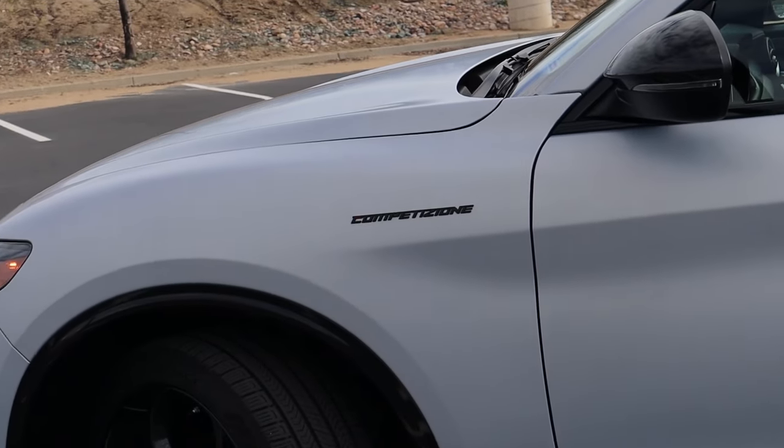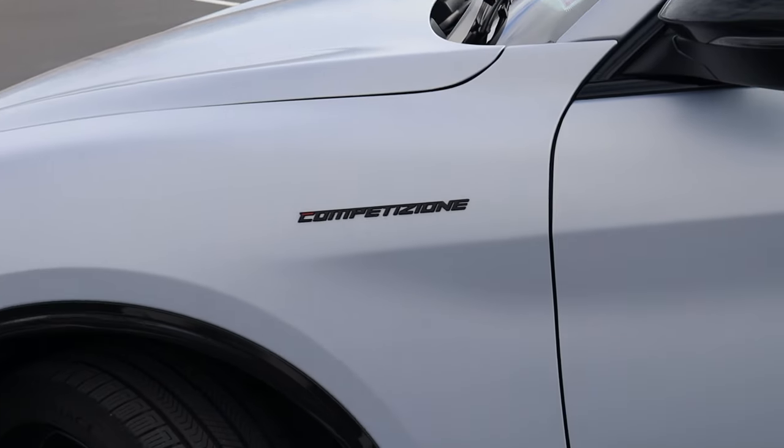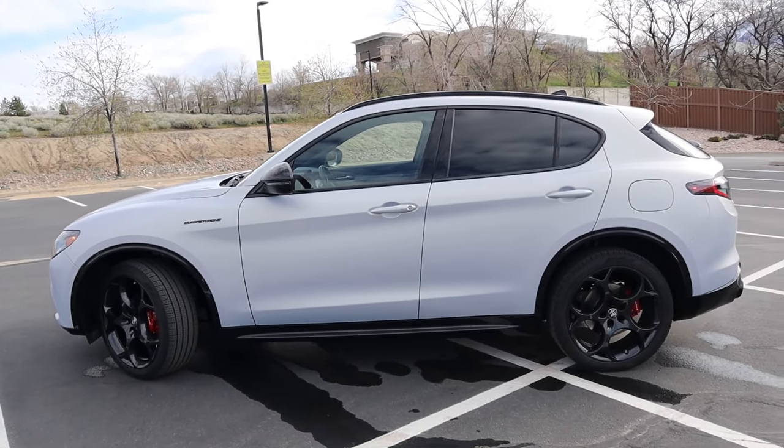New for 2024 is this Competizione trim level. We'll talk more about trims in just a second, but this paint color can only be had on this trim — so if you really like it, you'll have to spend a little extra cash.